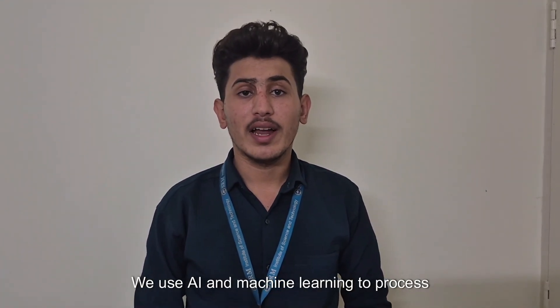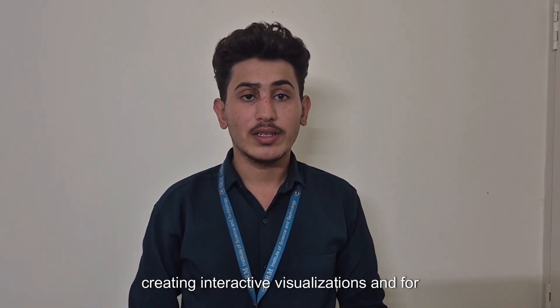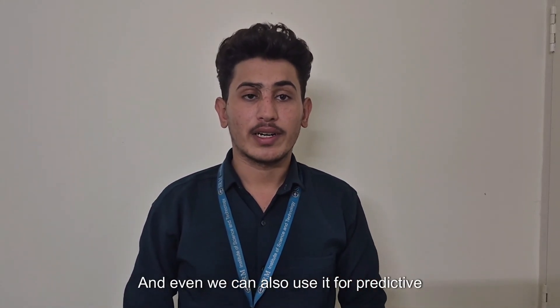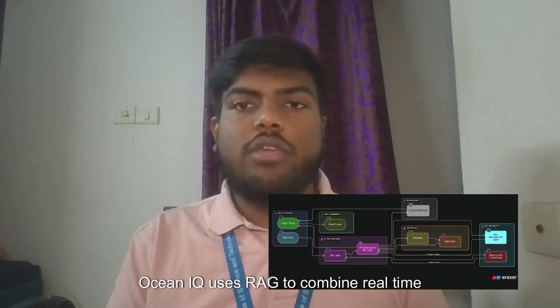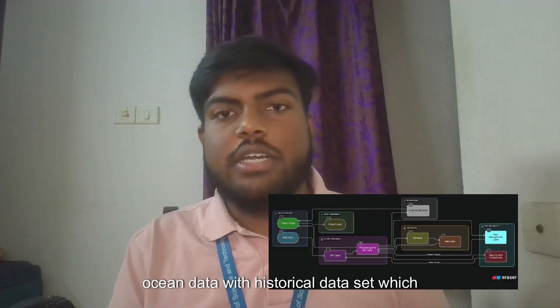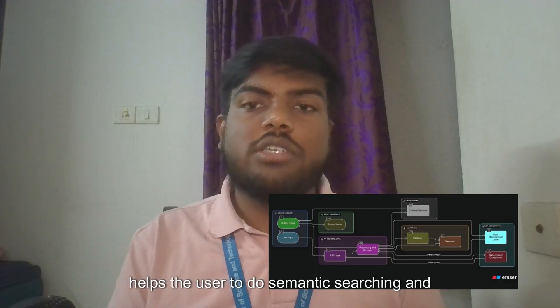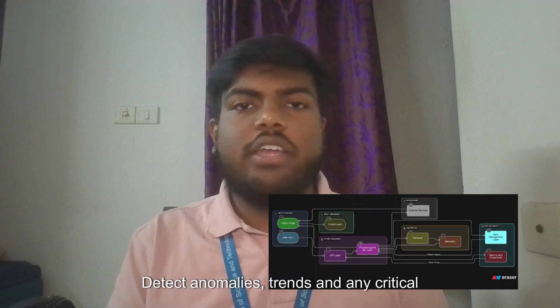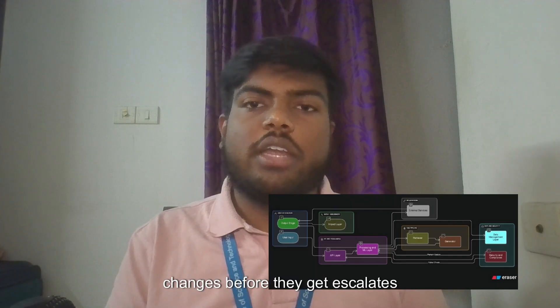Hi, we are OceanIQ. We use AI and machine learning to process raw Argo data, creating interactive visualizations, semantic search, and predictive insights that anyone can understand. OceanIQ uses RAC to combine real-time ocean data with historical datasets, which helps users do semantic searching and predictive modeling to detect anomalies, trends, and any critical changes before they escalate.